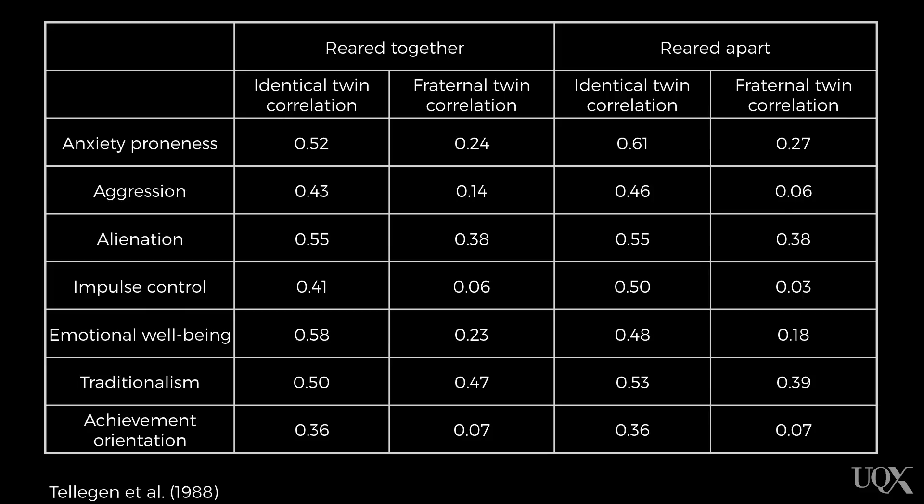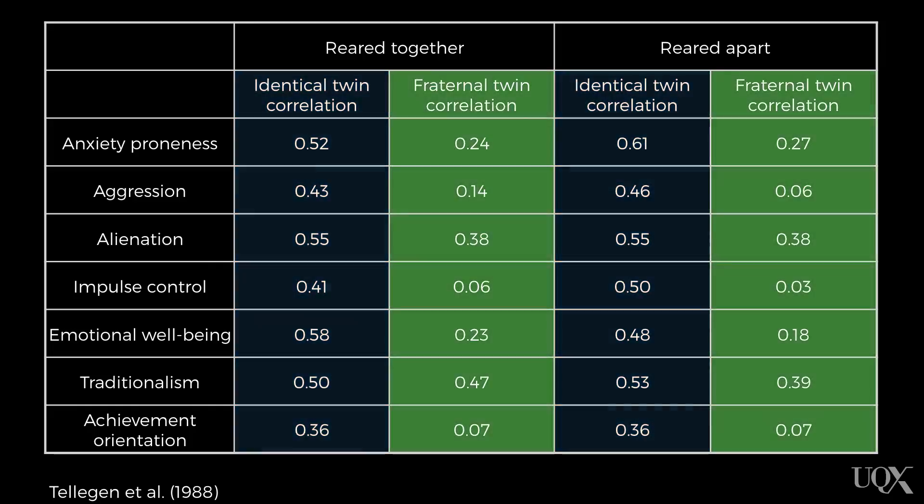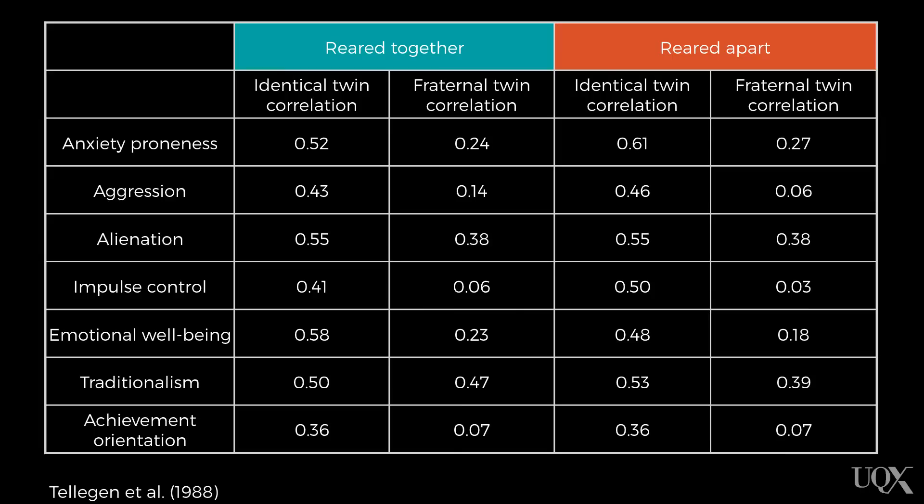Looking at those correlations, it seems fairly obvious that the identical twins were more similar to one another than the fraternal twins. The correlations for the identical twins are larger than the correlations for the fraternal twins, and this is the same whether they are reared together or apart. So the identical twins were similar to each other whether they were reared together or apart. These results suggest that genes are a relatively bigger contributor to personality than shared environment.